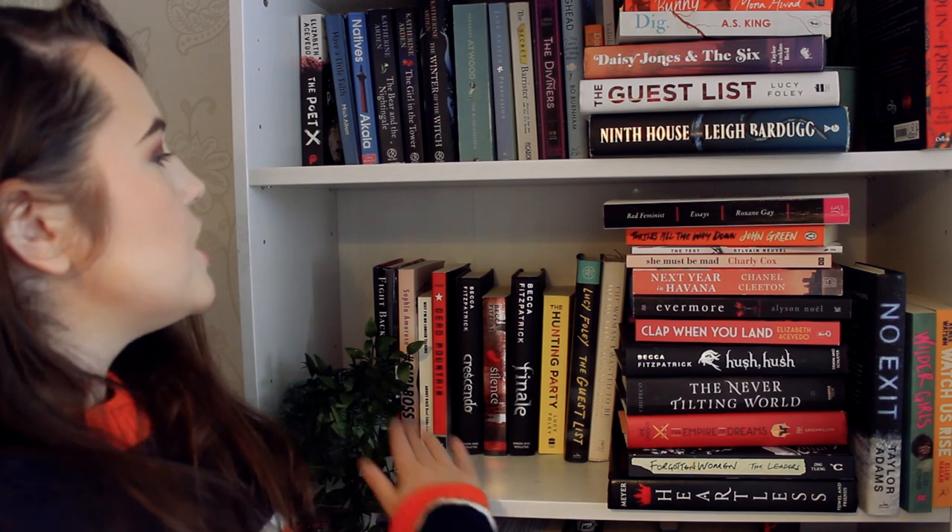Currently my bookshelf is organised by author last name. I just want to make my bookshelves look nicer, so I think I'm going to do it by genre, maybe, and I want this shelf to be all my favourite hardbacks. What we're doing today: I'm going to go pick up my paint, come back, make the bookshelf, and paint the bookshelf.